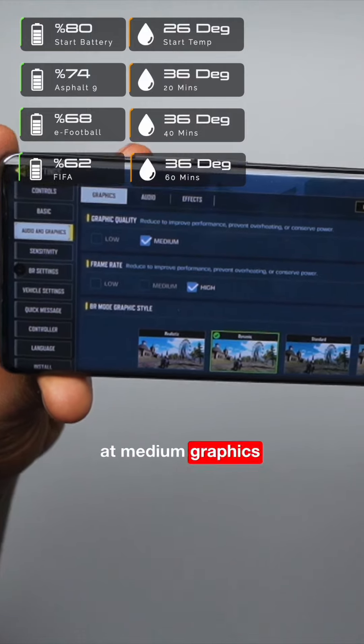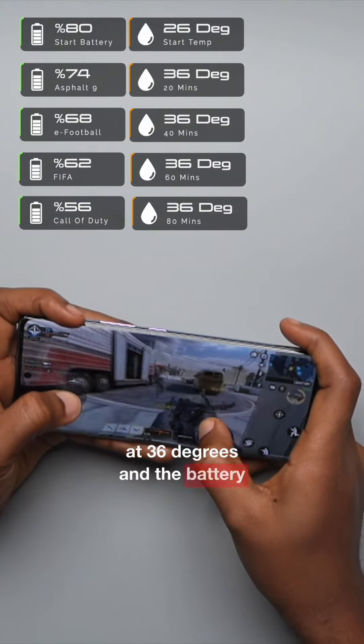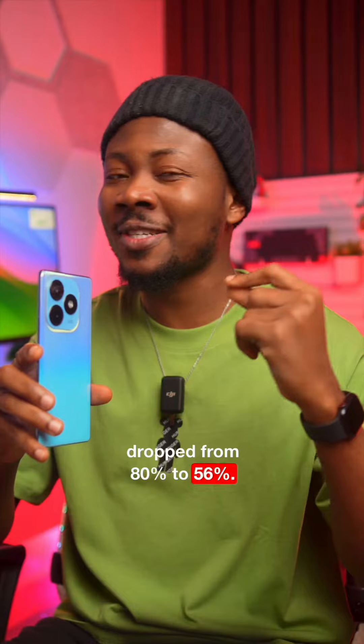Finally, we played Call of Duty at medium graphics quality and high frame rate settings. The temperature still stayed at 36 degrees and the battery had only dropped by 6%. After about 20 minutes of total gameplay, the battery dropped from 80% to 56% — pretty cool in my opinion.